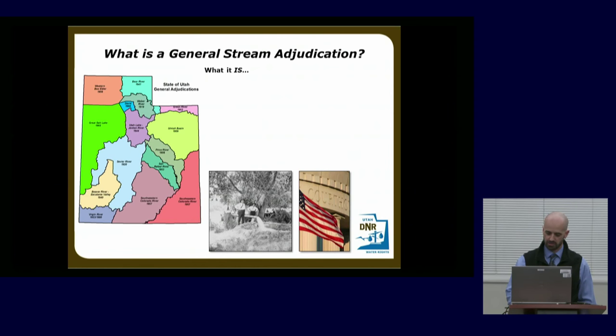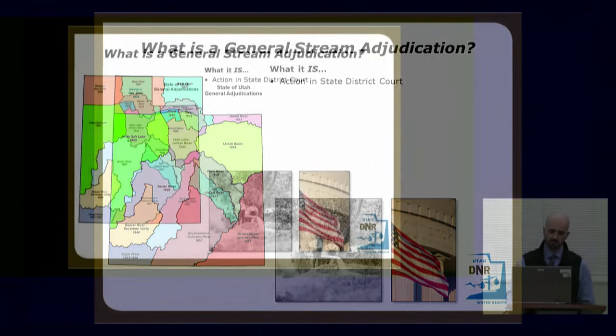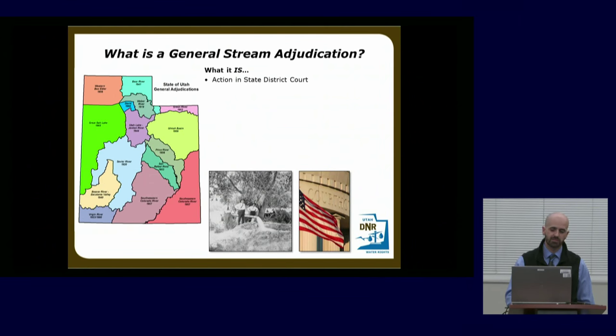Which brings us to the concept of general adjudication. What is a general adjudication? You can see on that map there's not a square inch of Utah that isn't covered by a general adjudication that has either been implemented or completed. Right now we're in the Utah Lake Jordan River general adjudication — that date 1944 means this has been going on since 1944, actually starting in 1939. It's a legal action in the state district court, which is why you received a summons. It's a comprehensive legal action so everyone within that area is effectively joined, binding all water users and the Division of Water Rights so all water rights are settled with respect to everybody else.